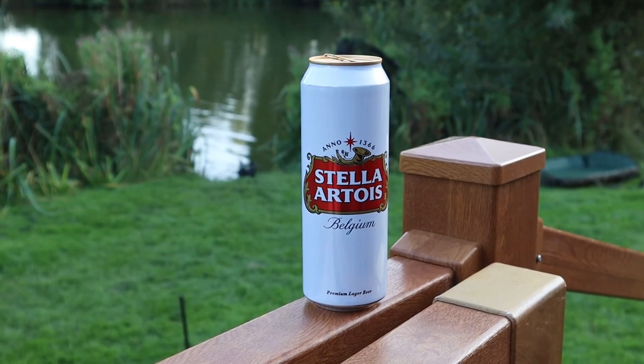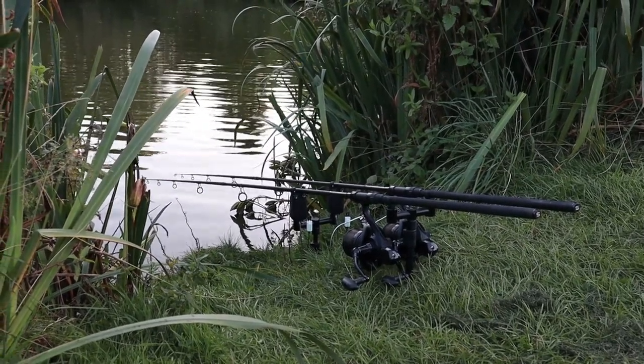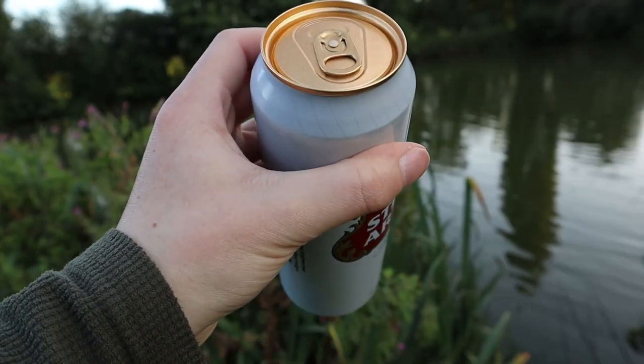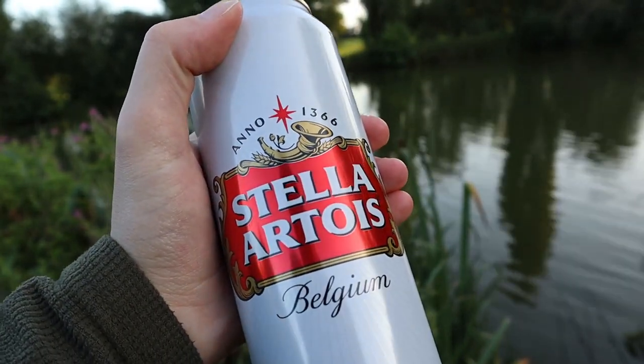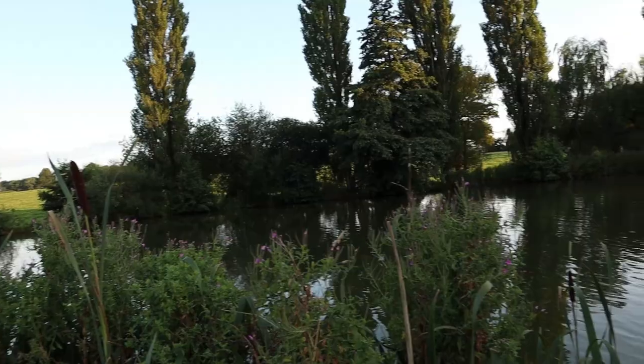We've just got both rods out. I'm feeling semi-confident - saw a show on the far margin, that's where I've got one of my rods. I decided to put one close to this aerator down there, which is my right hand rod. Did a bit of leading around, just didn't really know what the lake bed was like. Got told it was a bit silty, and yeah, that was the case.